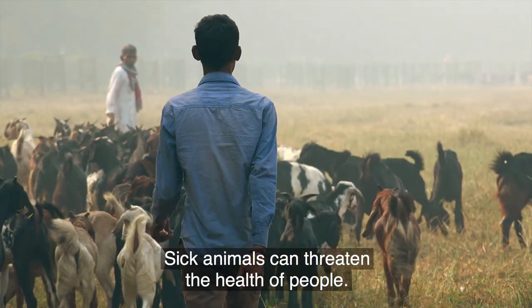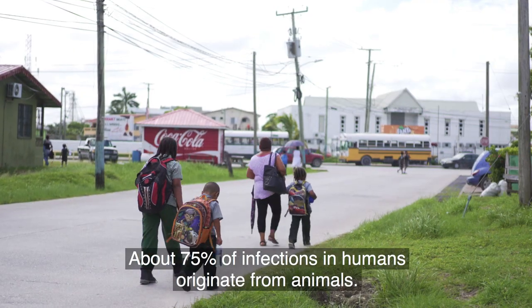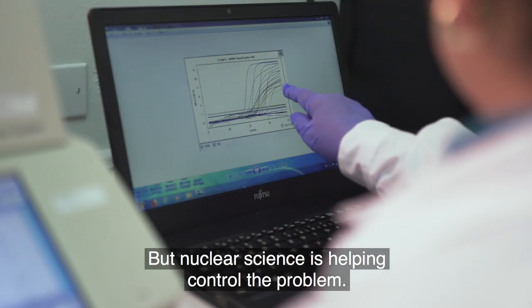Sick animals can threaten the health of people. About 75% of infections in humans originate from animals, but nuclear science is helping control the problem.